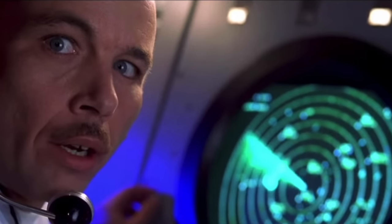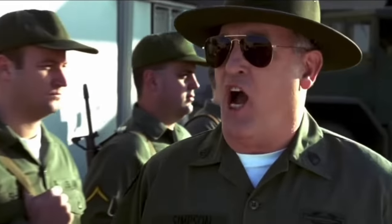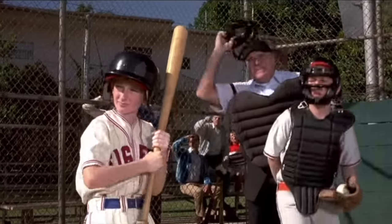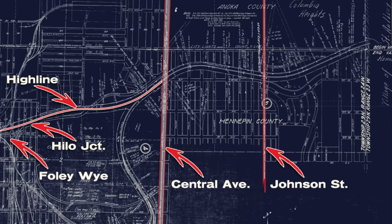There's a comedic interlude involving radar reports of an unidentified flying object described with escalating absurdity — ultimately, it turns out to be a reference to Johnson Street, which is located right here on the map.